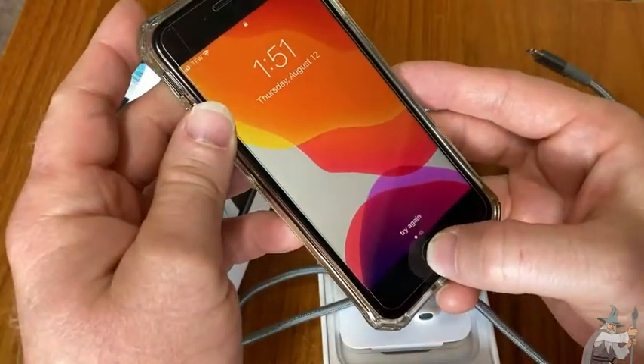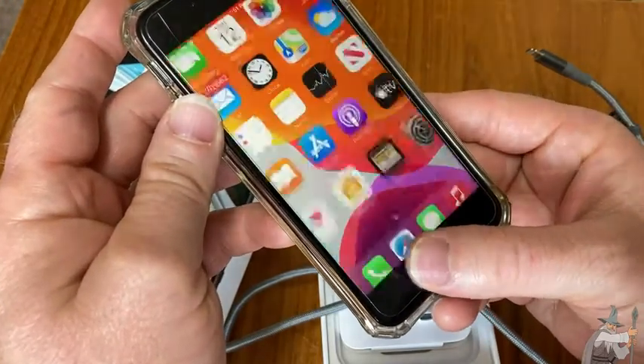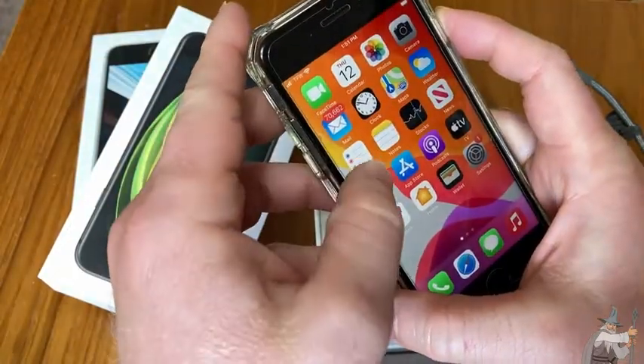Watch this — if I try to open it without my finger, it says try again. But if I put my finger there, it recognizes my fingerprint and I can unlock it, which is really cool. It's got all kinds of apps.